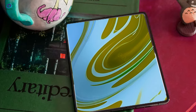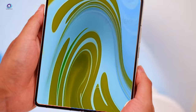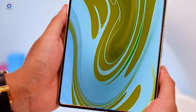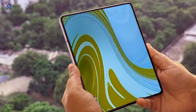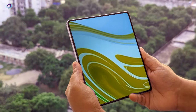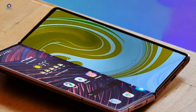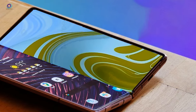Both the internal and external screens of the Galaxy Z Fold 6 are in for a resolution upgrade. For those craving a sharper viewing experience, this is music to the ears. With Samsung raising the bar yet again, it's clear they're not resting on their laurels. Even with the strides made with the Galaxy Z Fold 5, Samsung knows they must keep pushing boundaries to stay ahead in the fiercely competitive market.